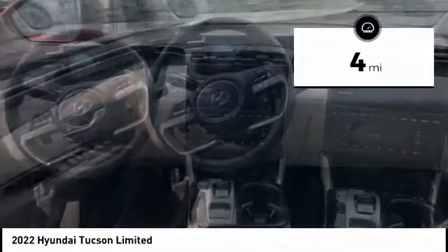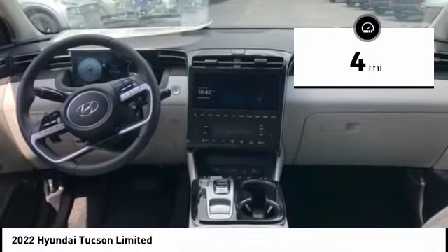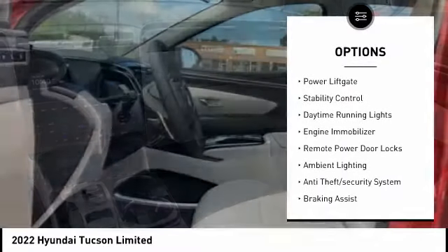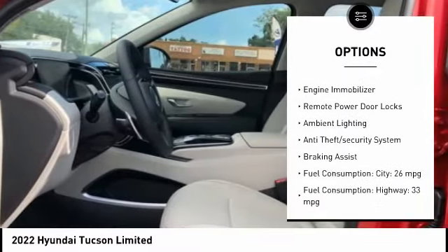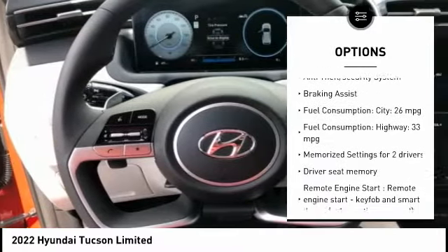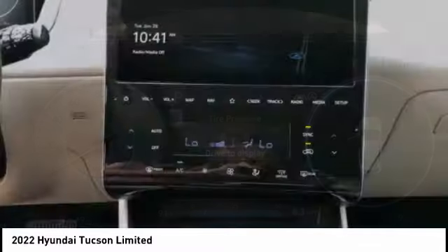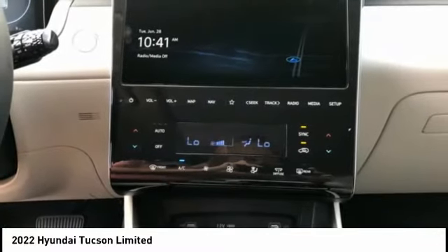This vehicle has less than 100 miles. Here are some of this vehicle's great options: tire pressure monitoring system, roof rails, power lift gate, stability control, daytime running lights, engine immobilizer, remote power door locks, ambient lighting, anti-theft security system, and braking assist.